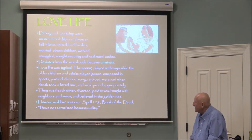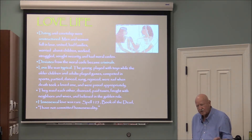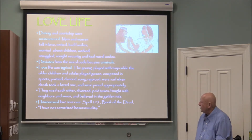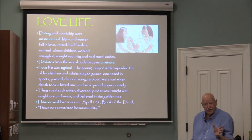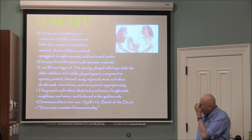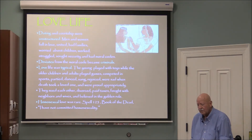Dating and courtship were unstructured — men and women fell in love, and there was no government role in marriage. They had families, worried about children, worked and struggled, sought security, and had moral codes. The young played with toys — we saw mechanical toys last week that you could pull strings on to make move. Older children and adults played games, competed in sports, partied, danced, sang, rejoiced, and were sad when death took a loved one. They sued each other, divorced, paid taxes, and quarreled with neighbors. Much of this information comes from papyrus hieroglyphic writings.